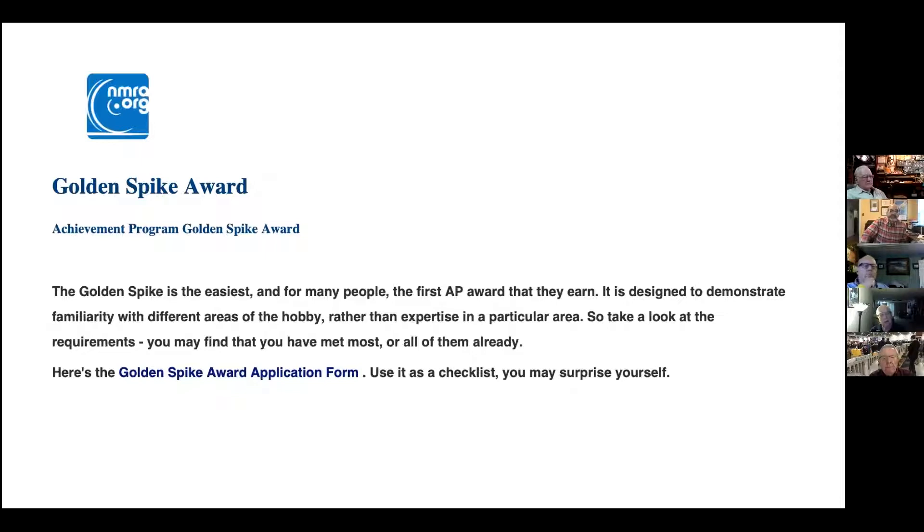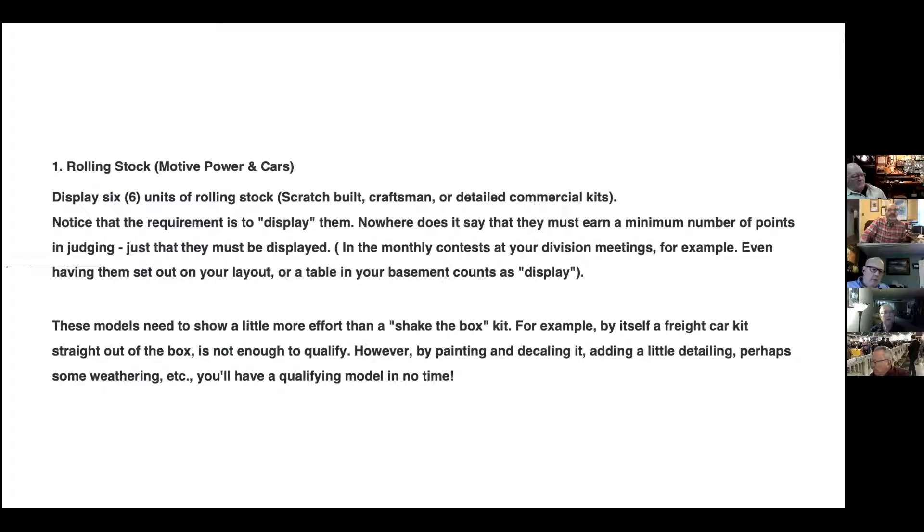According to the information, it's one of the easier ones. I think people who have a layout — I imagine a large amount would be able to get this Golden Spike Appreciation Award. Moving on to the next one, there are several categories. One is the rolling stock — you've got to display six units, either scratch-built, craftsmen, or detailed commercial kits. And notice that it says display them — nowhere does it say you earn a minimum number by judging, because there's no judging to this.